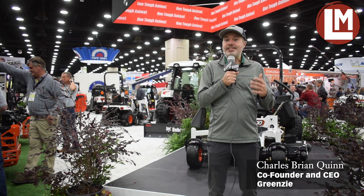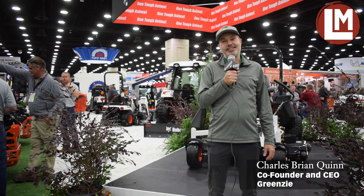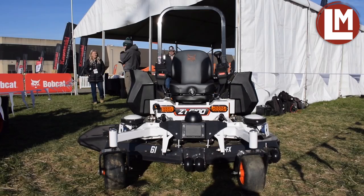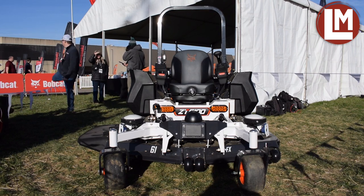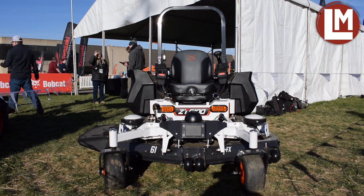Hey, I'm Charles Brian Quinn, I go by CBQ, and I'm the co-founder and CEO of GreenZ. I'm excited to announce that we are working together on an autonomous mower — the Bobcat autonomous mower based on the ZT6100.